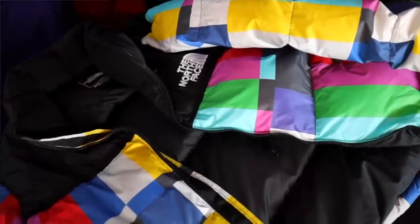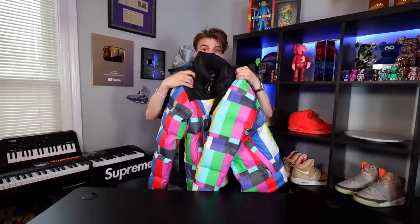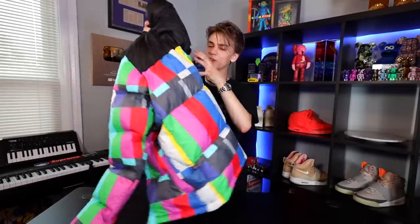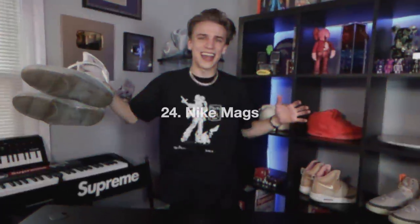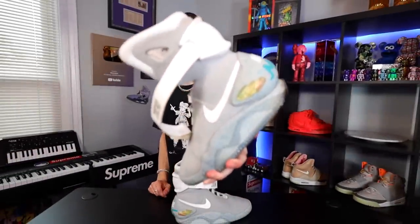Up next is a jacket I love but don't wear much — I love the TV glitch style edits and when I saw a jacket that looked just like that I had to grab it. This is the Extra Butter NYC x North Face Nupsy, a collab between the store and North Face. They aren't that common — you don't see too many people rocking them — so I think it's a really unique, one-of-a-kind piece.